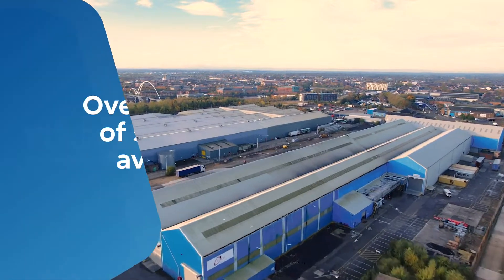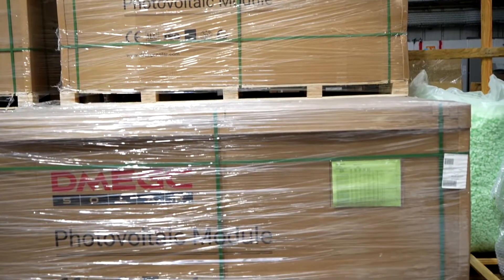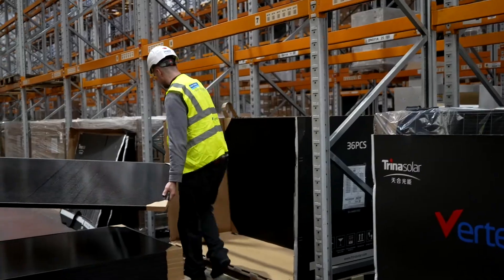With over 11 million pounds of stock available nationwide from a wide choice of trusted brands, and with over 12 years experience in the renewables market, Rexel can help you in getting the right products when and where you need them.